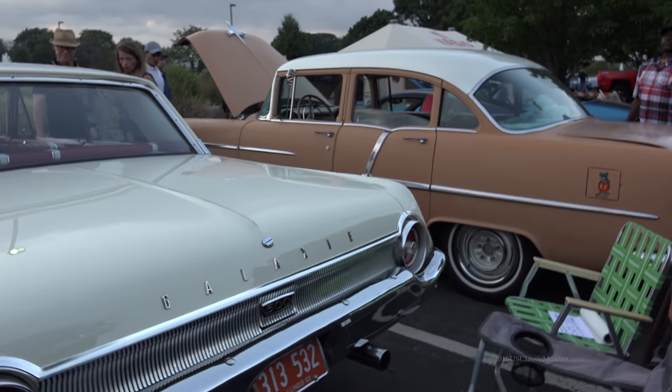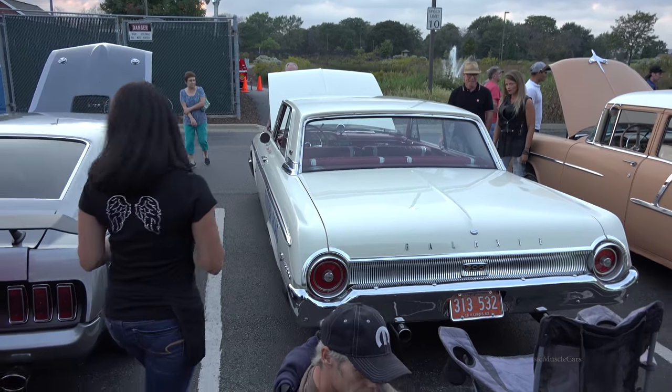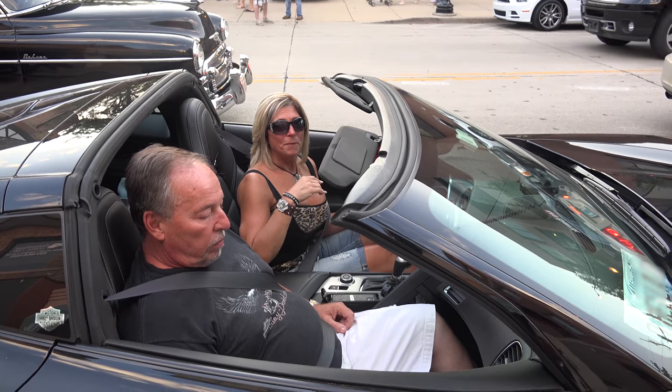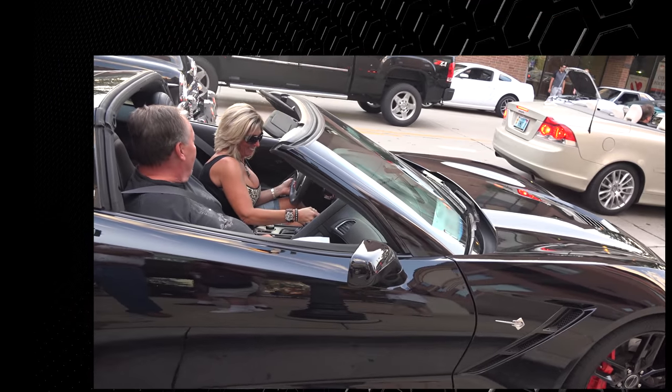Bye from US Classic Muscle Cars! Whoa! Whoa! Get that whole thing!